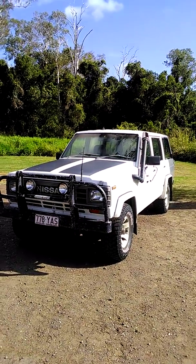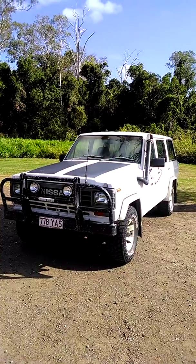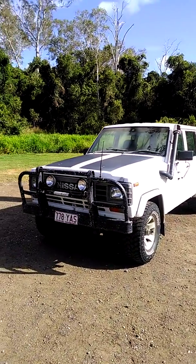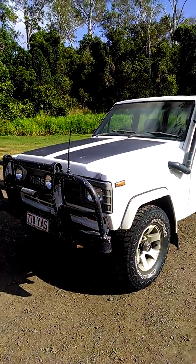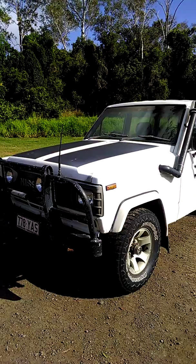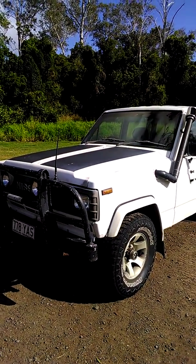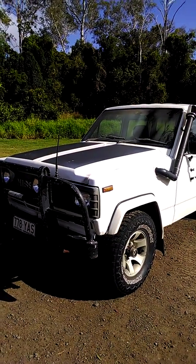Up for your consideration is this 1984 Nissan Patrol four-wheel drive turbo diesel. It is a higher kilometers unit with approximately 453,000 kilometers on it, but it has had an overhauled engine and transmission.